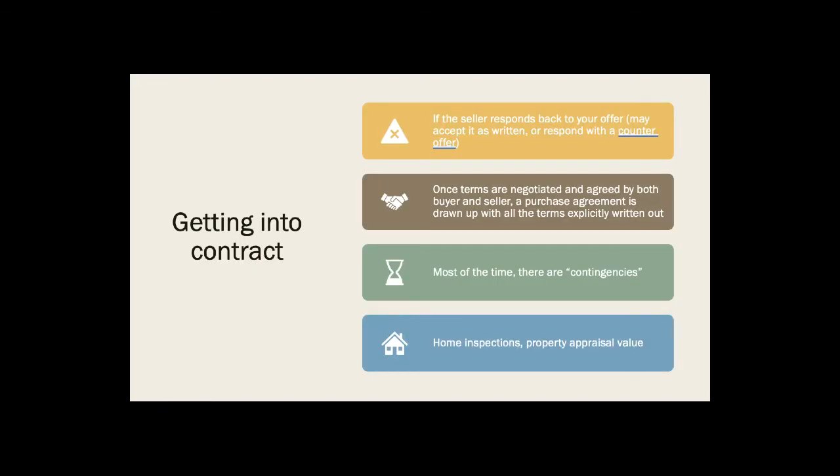Real estate agents are trained to guide buyers in the way that makes the most sense for what they're looking for. Now, getting into contract: if the seller responds to your offer, they may accept it as written or respond with a counter offer. Either way, you need to get all the terms negotiated and agreed upon by both parties. At that point, a standard form purchase agreement is drawn up with all the terms explicitly written out, along with time frames and any contingencies. Typically deals are contingent upon the property appraising at value, getting final loan approval, and home inspections coming in satisfactorily. Once all those contingencies are taken care of, you are ready to close.